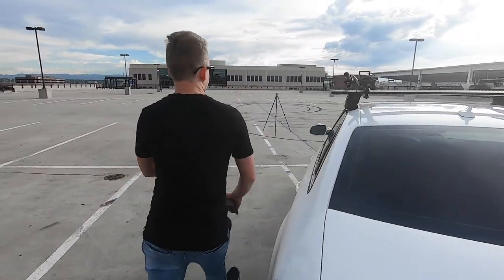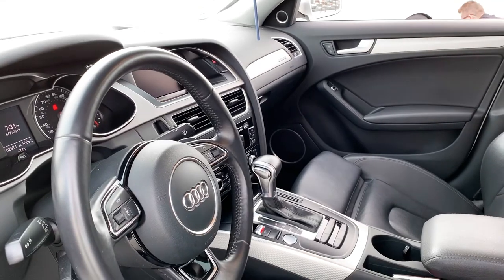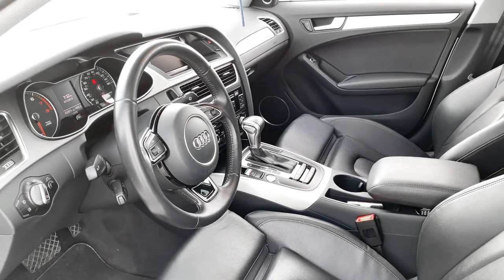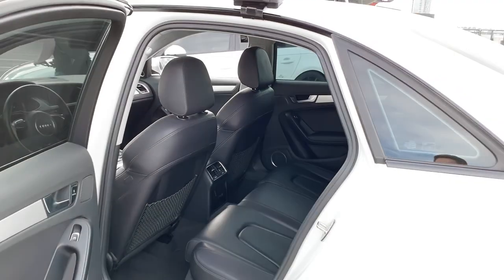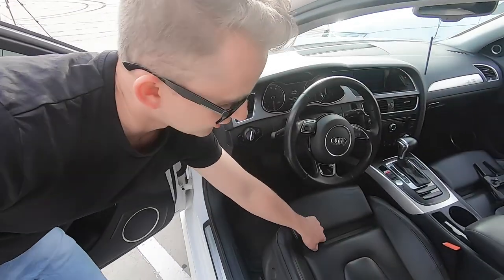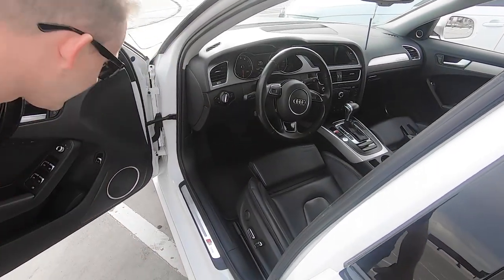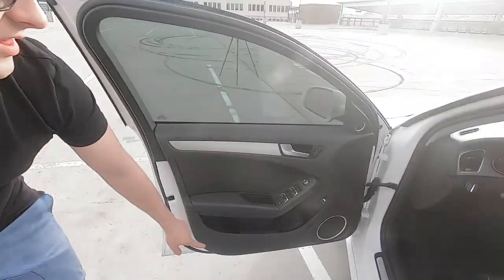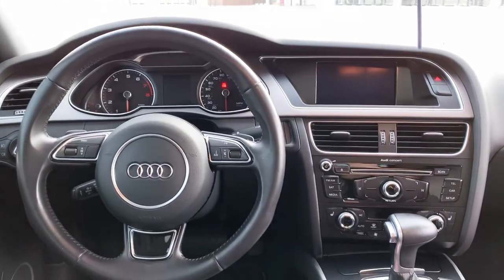Now let's go inside and take a look at the B8.5 interior. They're very similar. This one is the S-Line package, so it has bucket seats with what I call the chrome crumb collector. There are S-Line emblems, an updated surround sound system, and a three-spoke steering wheel.